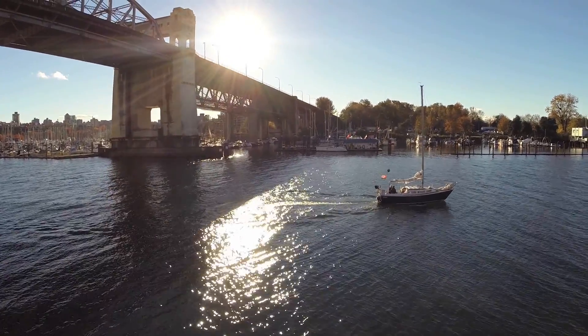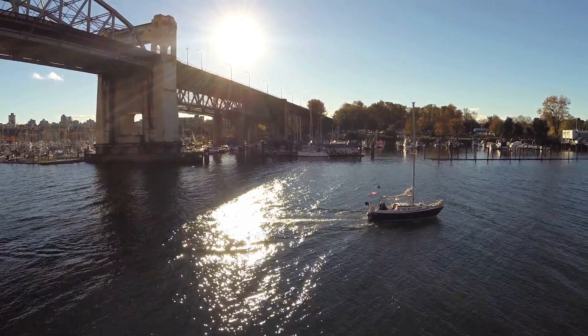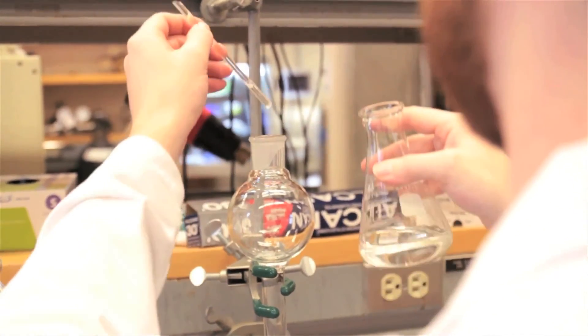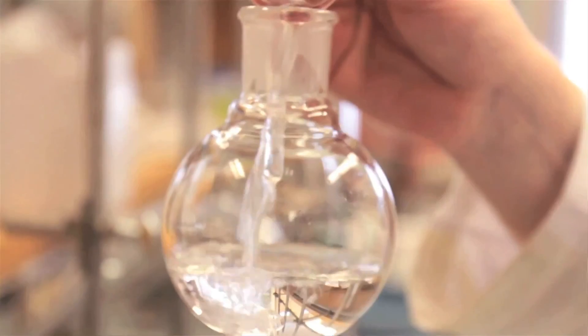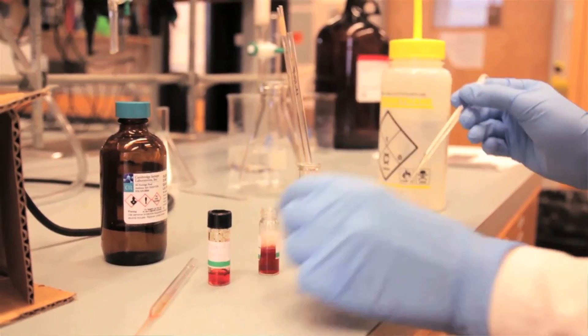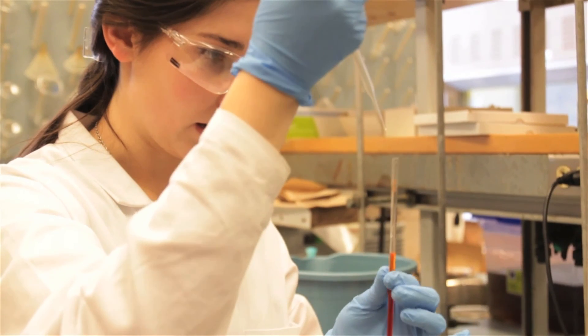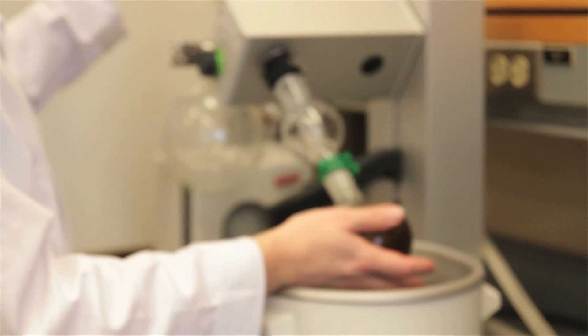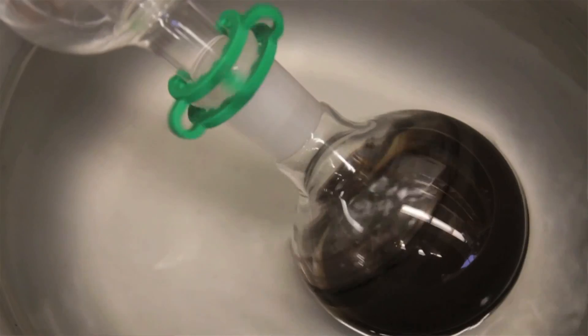We've been focusing on dye-sensitized solar cells. We effectively coat a substrate with titanium — the problem is that it's either white or translucent, so it's not a very good solar harvesting material. What we do is design dyes that are engineered to actually stick to that white paste, and these dyes have a really intense color and serve the purpose of absorbing sunlight.